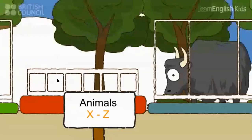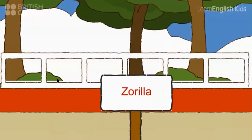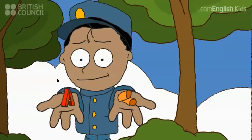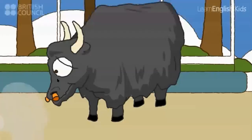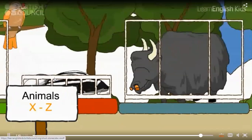Let's see: a xenops, a yak, a Zerilla. Here's your home! Sorry, boys. Thank you, boys. Let's see.